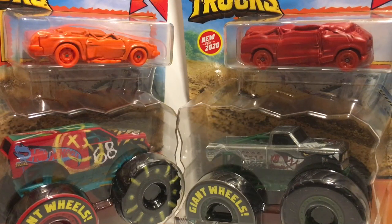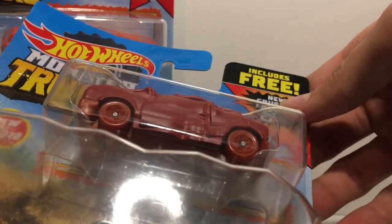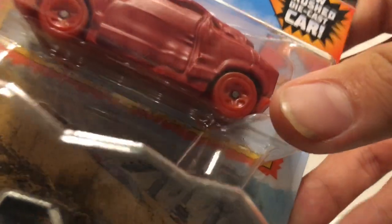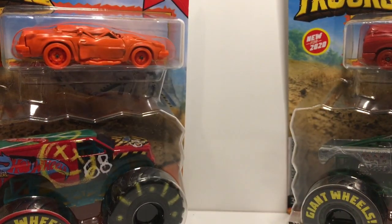What is up everybody, MonsterJetFanatic here. As you saw by the video from Walmart, we found the new Hot Wheels Monster Truck die-cast that comes with the free crushable cars. Some of these have crushable cars which I would honestly pay the $4 just for. These look insane — the most realistic crushable cars I've ever seen Hot Wheels do.